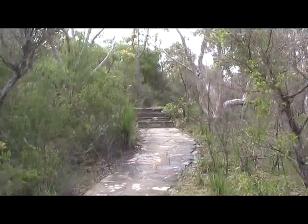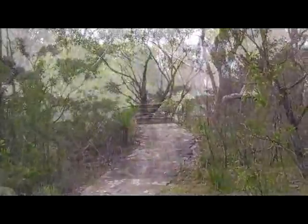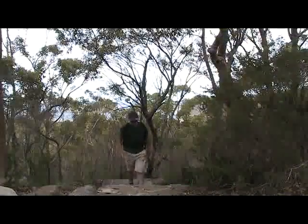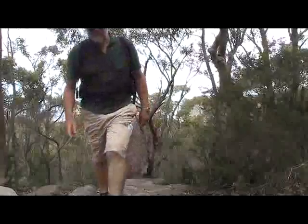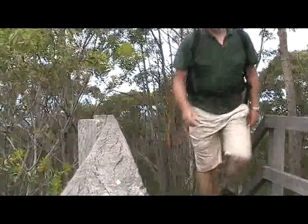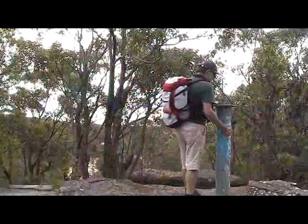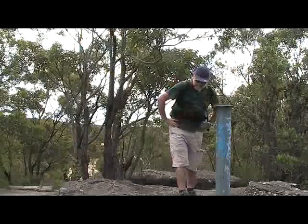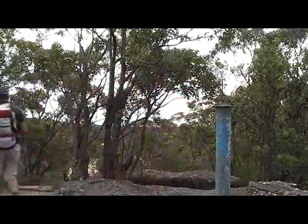From here we retrace our steps, cross over the management track, and follow the paved pathway up a number of steps and stairs. Soon we come to the trig pillar. It has been a while since it has been used because all the trees are hiding the views. From here we can take a short walk down the hill to the car park.